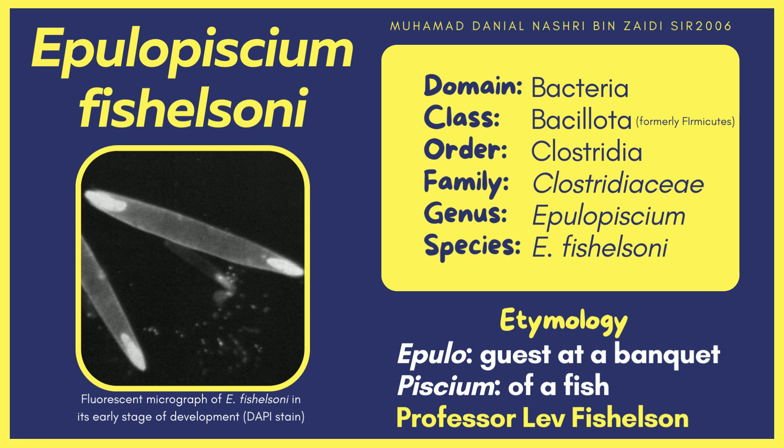The picture on the left shows a fluorescent micrograph of E. fishelsoni in its early stage of development, stained with DAPI.